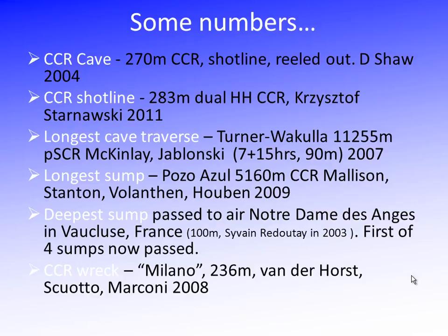The deepest sump ever passed to air — which is an incredibly challenging thing to accomplish — you're going down to 100 metres and then going up, having to do decompression, committing to keep going up, and if you don't reach air repeating the whole dive. The deepest sump to be passed is about 100 metres, the first of four sumps in that cave now passed. The deepest wreck dive is the Milano at 236 metres on rebreather. The 200-metre range is where the deeper dives are being done, and there's no question that risks increase exponentially at these depths.